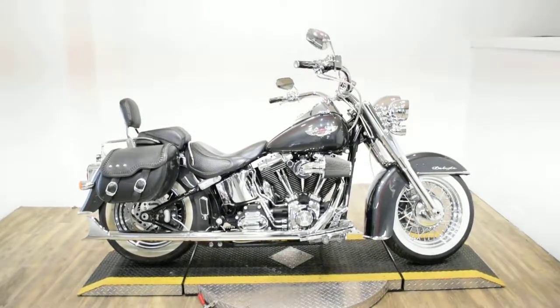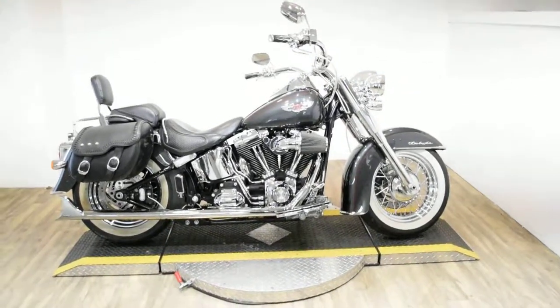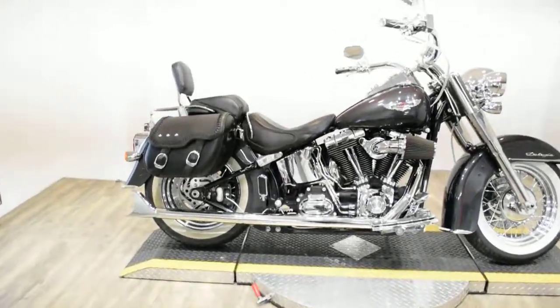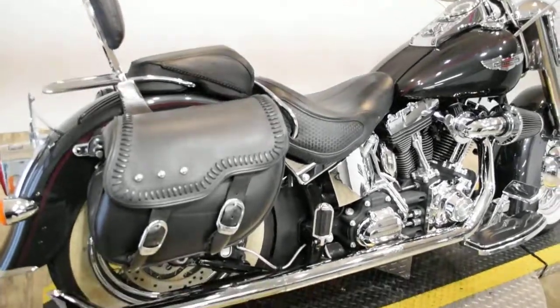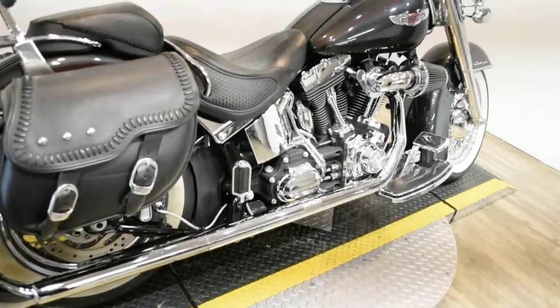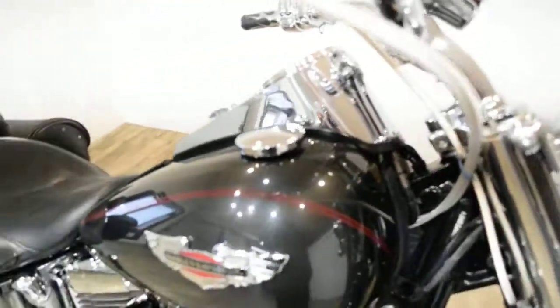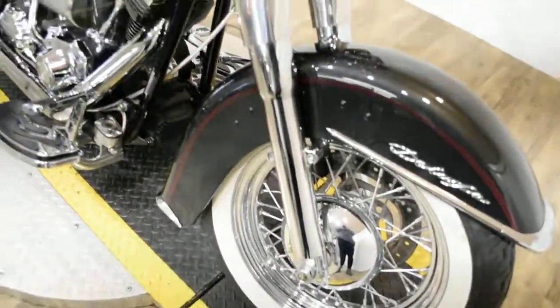Monster Power Sports is offering this 2008 Harley Davidson Softail Deluxe. To see more photos of this bike, get pricing information, fill out a credit app, and to see what your trade is worth, visit MonsterPowerSport.com. Give us a call at 847-526-0500.